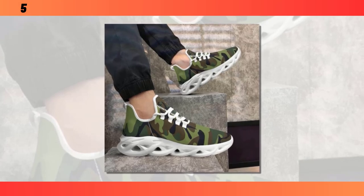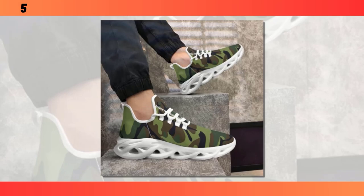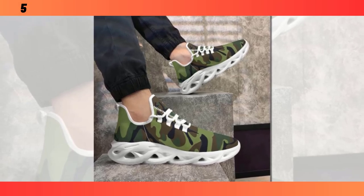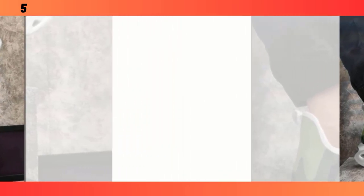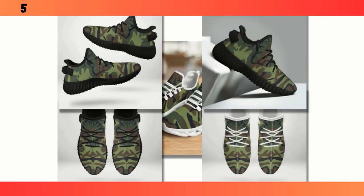Today we're diving into a style that has stood the test of time: men's camo shoes. Whether you're looking to upgrade your casual wardrobe, get the perfect pair for your workouts, or just want something versatile and rugged, we've got you covered. Stick around as we break down some of the best camo shoes on the market, analyze their features, and give you the lowdown on why these are a must-have in your footwear collection.